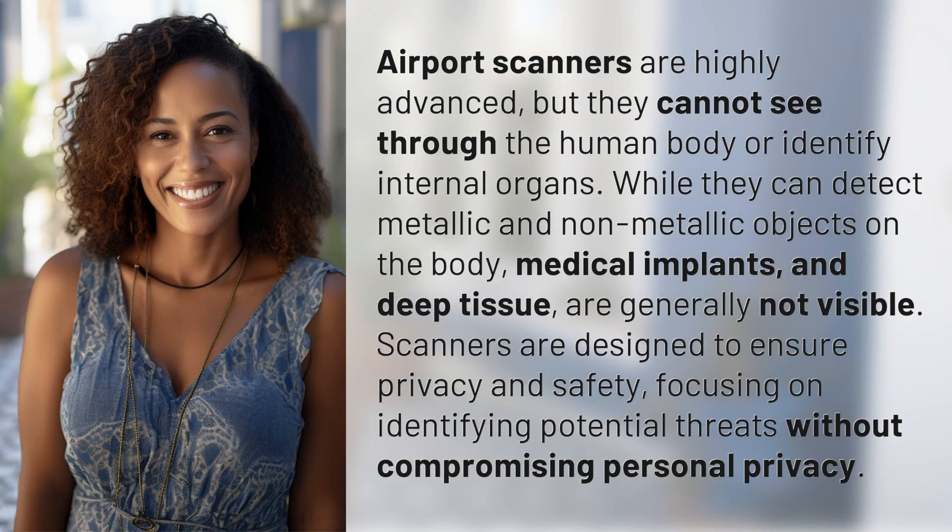Airport scanners are highly advanced, but they cannot see through the human body or identify internal organs. While they can detect metallic and non-metallic objects on the body, medical implants and deep tissue are generally not visible.